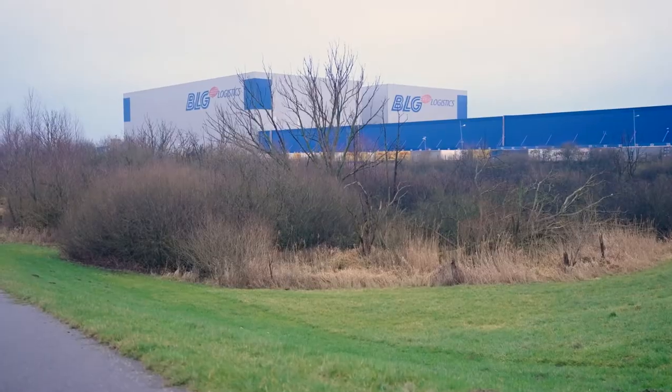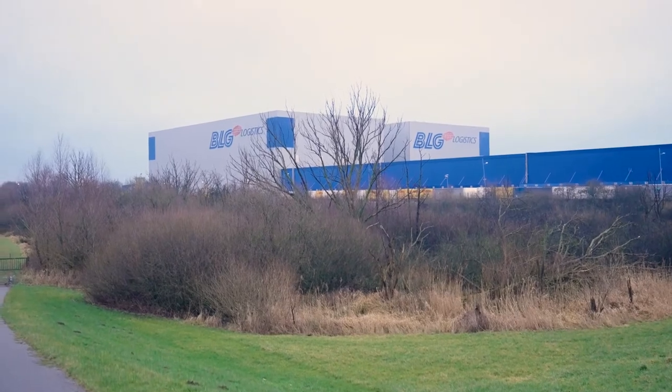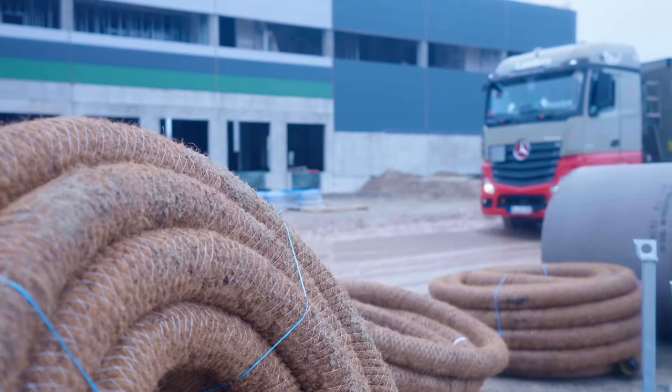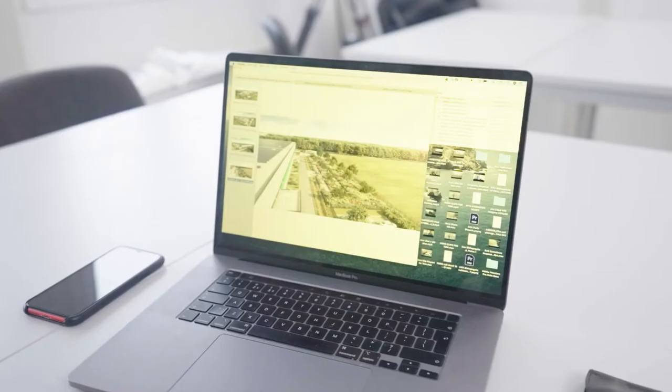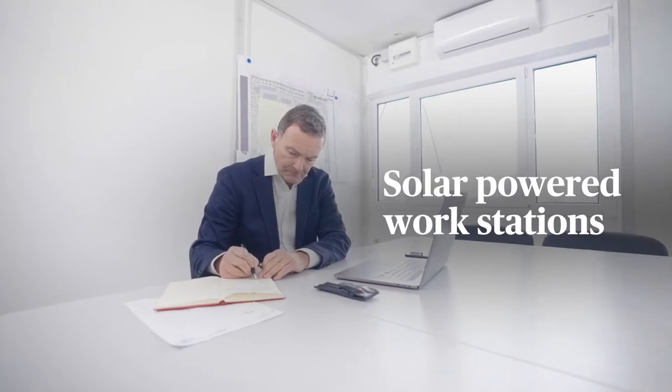The excess energy is fed into the grid and made available to other locations of our tenant, who will also benefit from green energy. We use the electricity produced on the roof for the charging stations for electric cars and electric bikes. We even have outdoor meeting rooms with solar roofs that power laptops if people want to work outside.